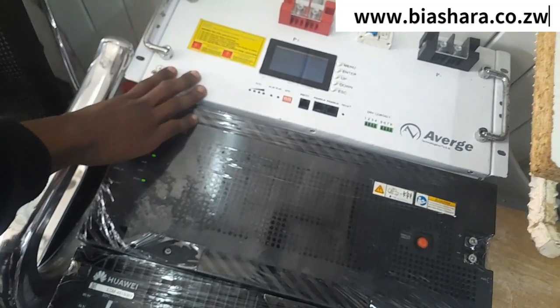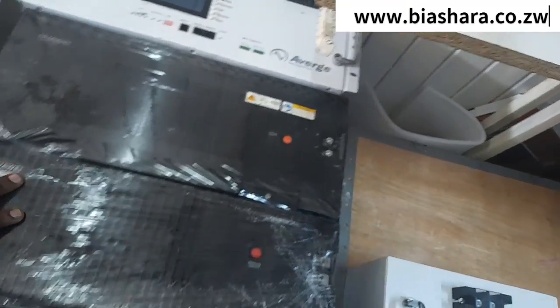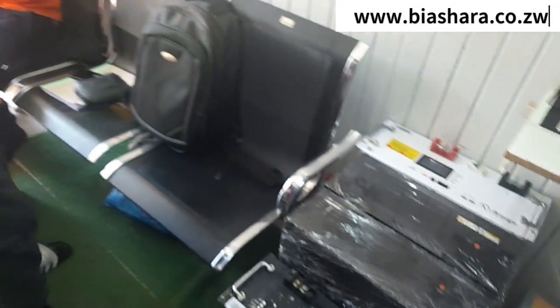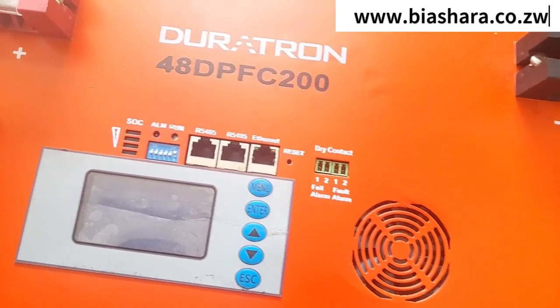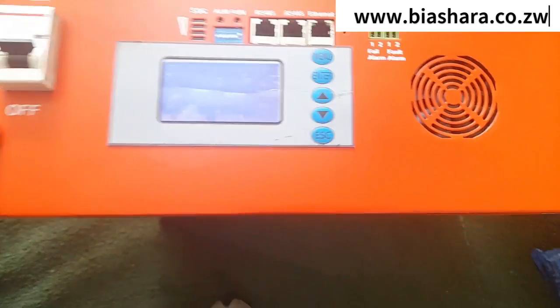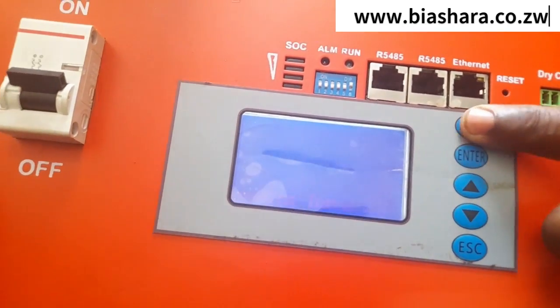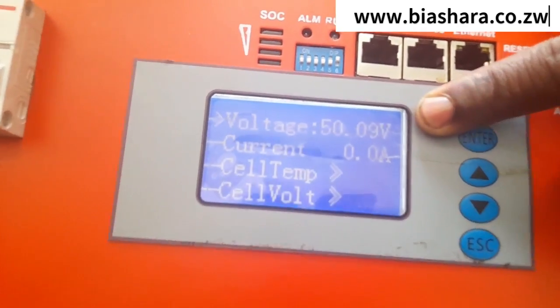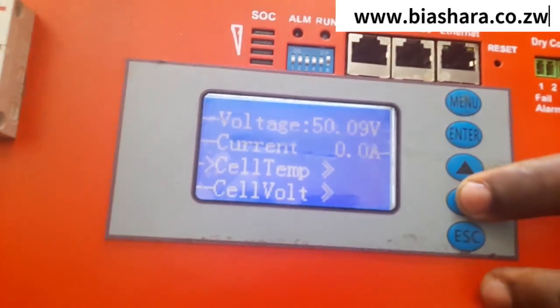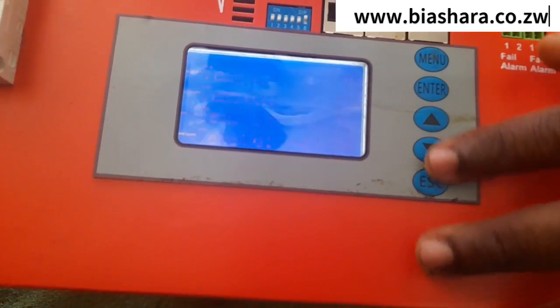What about the 200Ah? This one is a Ryobi — it wasn't on the display when they arrived. It's 48 volts 200Ah, and with this one you can do anything — run a pool pump, a swimming pool, yes.